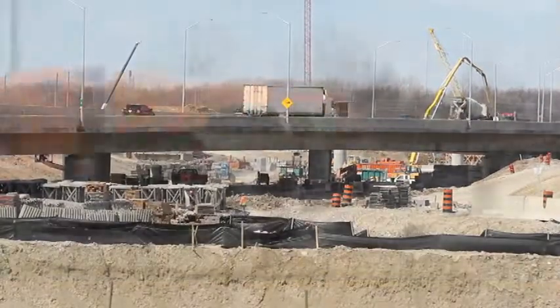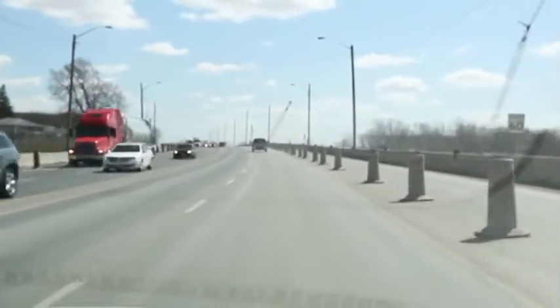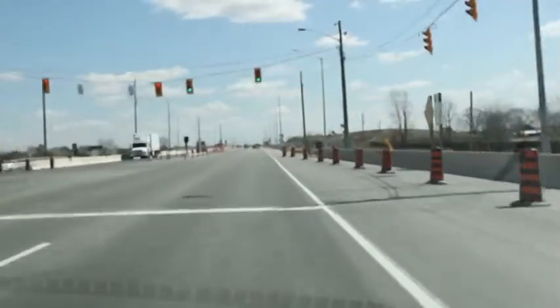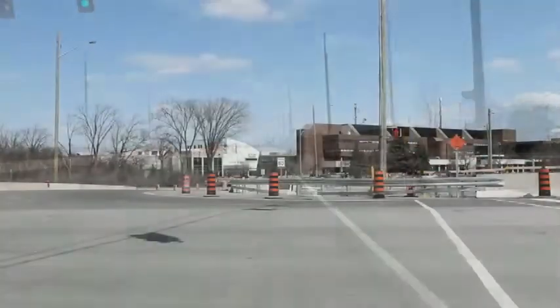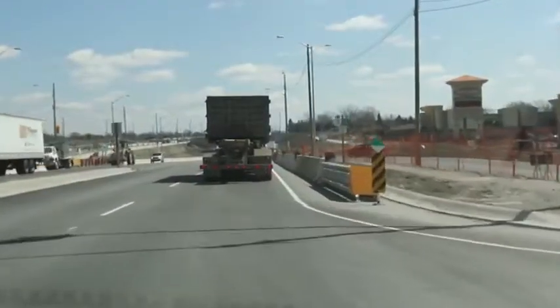As we move east from where the old Huron Church Road connected in, we'll go across two bridges, under a tunnel, and through two traffic lights. The first light will be the new entrance for St. Clair College, which had to be moved about 75 metres west of the old one.